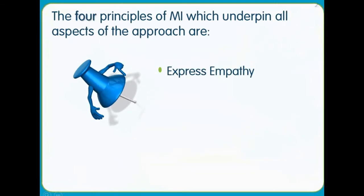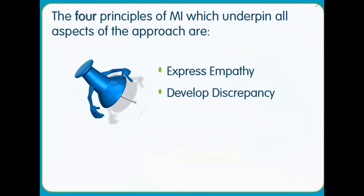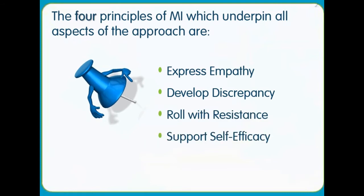developing discrepancy, rolling with resistance and supporting self-efficacy.